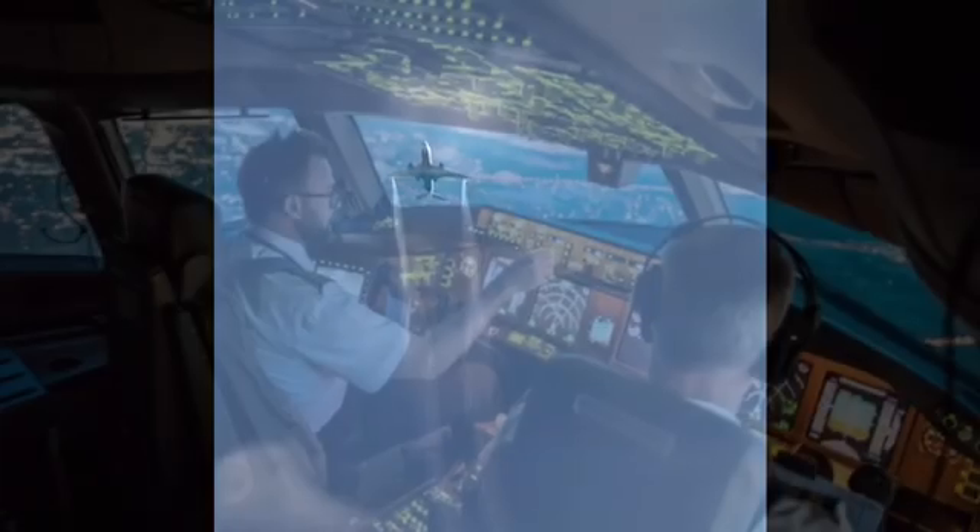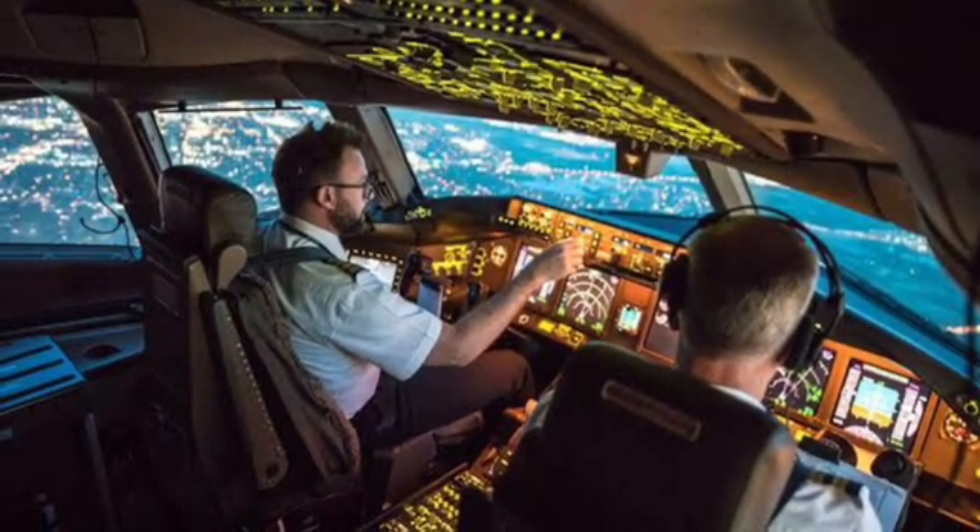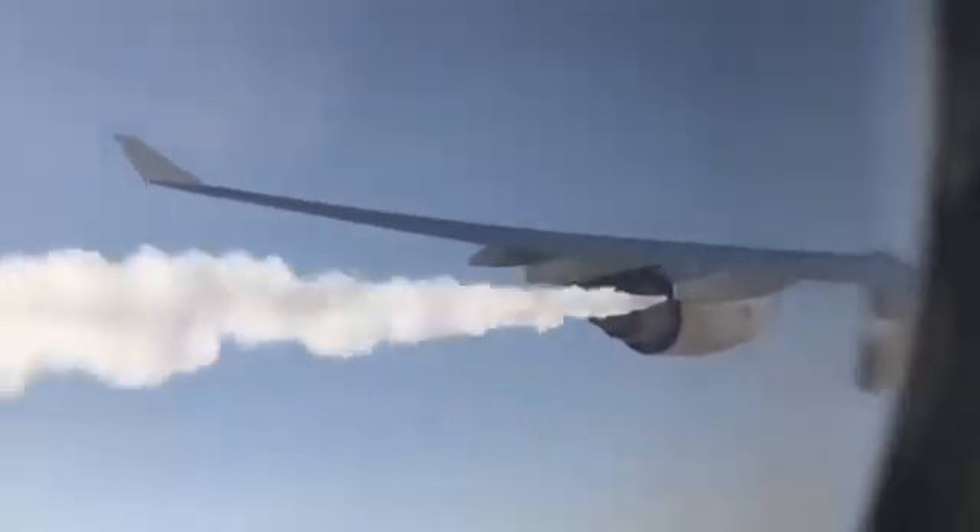And there you have it folks, aircraft fuel dumping in a nutshell. It's a crucial safety measure that pilots are trained to handle in case of an emergency. So the next time you see a plane dumping fuel, rest assured that it's all part of the plan to keep everyone safe.